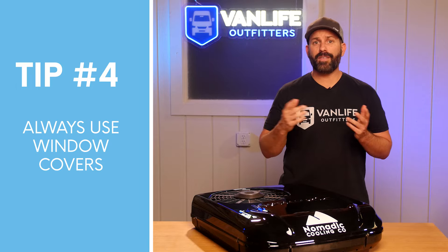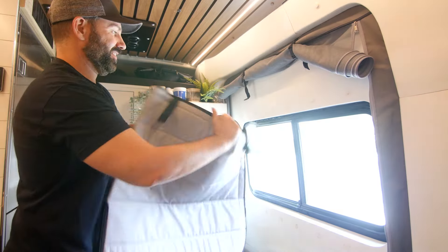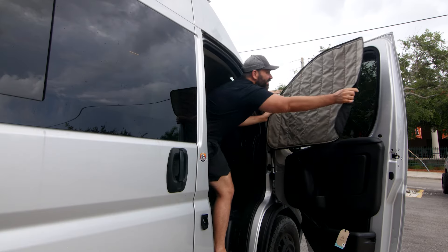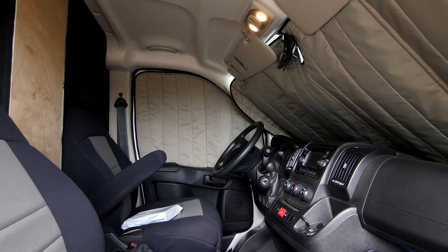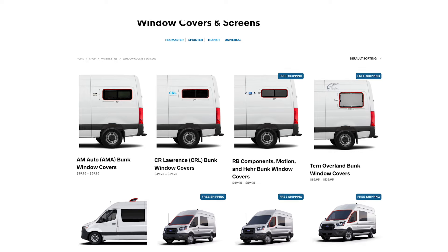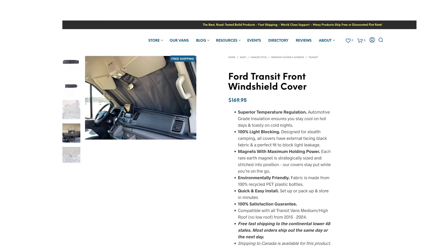Always use window covers. Having window covers is imperative for any camper van owner. It's a low-cost solution that can drastically reduce the amount of light and heat that enters your van through the windows and windshield. Not only do they help regulate the temperature fluctuations in your van, but they also add privacy and improve sleep. Vanlife Outfitters carries a wide range of high-quality, affordable window and windshield covers for most models of camper vans.